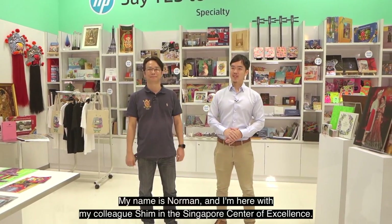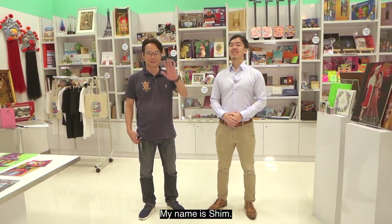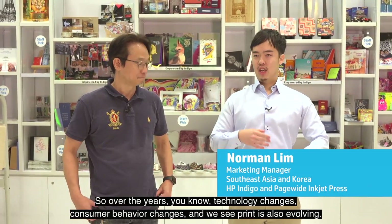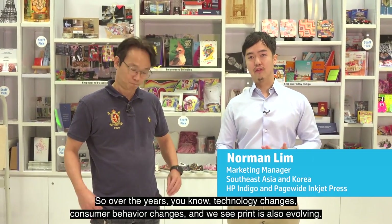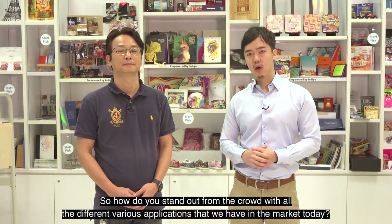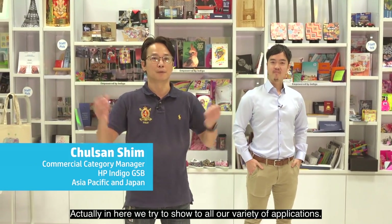Hello, good morning. My name is Norman and I'm here with my colleague Shim in the Singapore Centre of Excellence. Nice to meet you, my name is Shim. Over the years, technology changes, consumer behaviour changes, and we see print is also evolving. The way people communicate through print media has also changed. So how do you stand out from the crowd with all the different applications in the market today? Let's find out. Today, here in our HP Indigo COE gallery, we try to show the variety of applications we have.